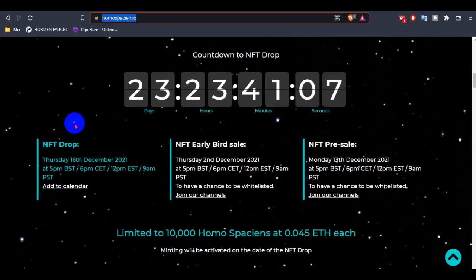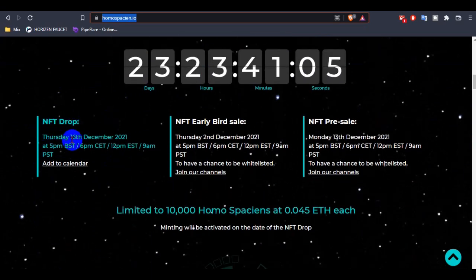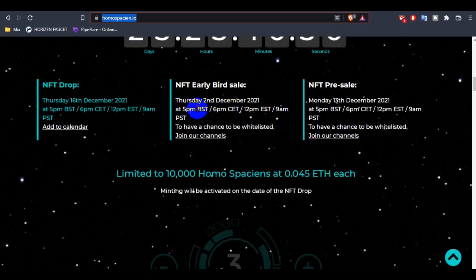You can see their countdown to the NFT drop — only 23 days remain. Their NFT drop is Thursday, 6th December 2021. This is your time to add it to your calendar so you don't miss the drop. There is also an all-live sale and an NFT pre-sale.